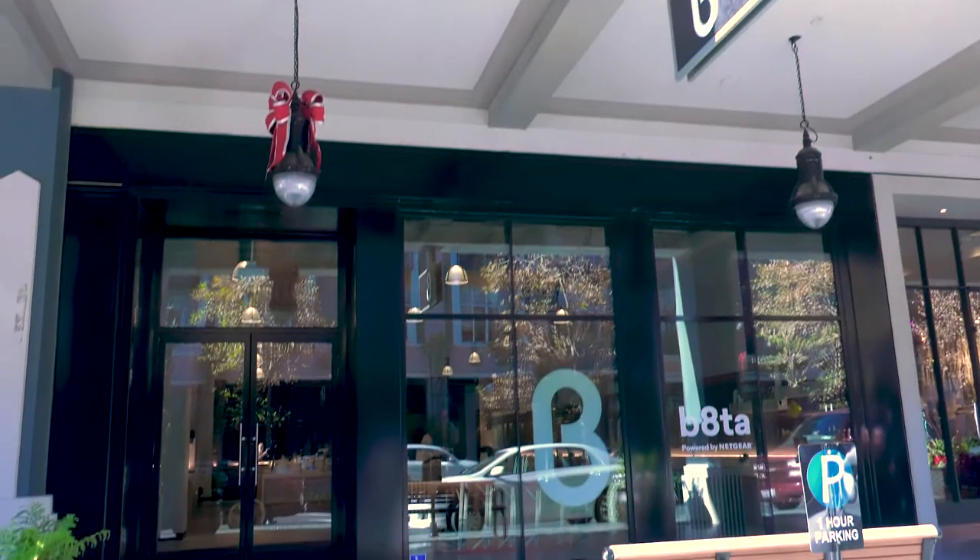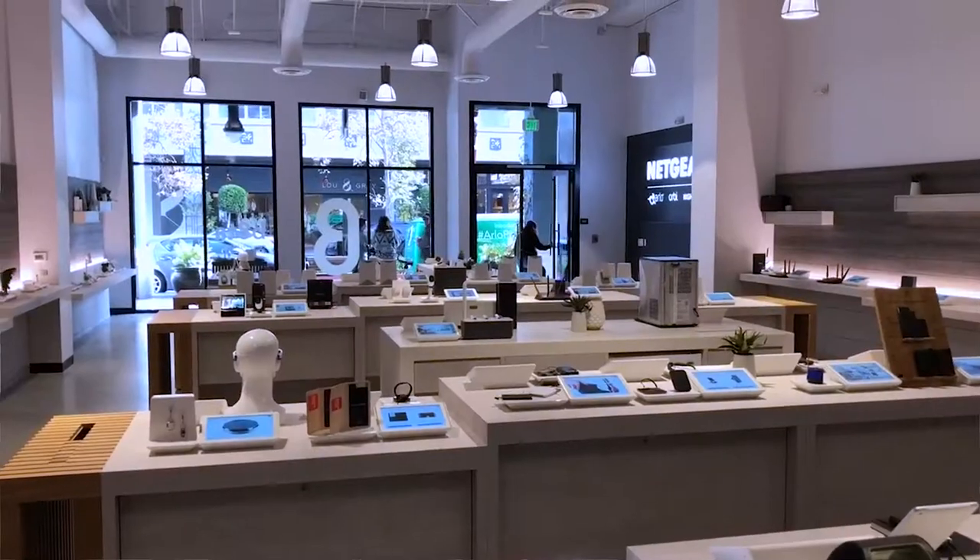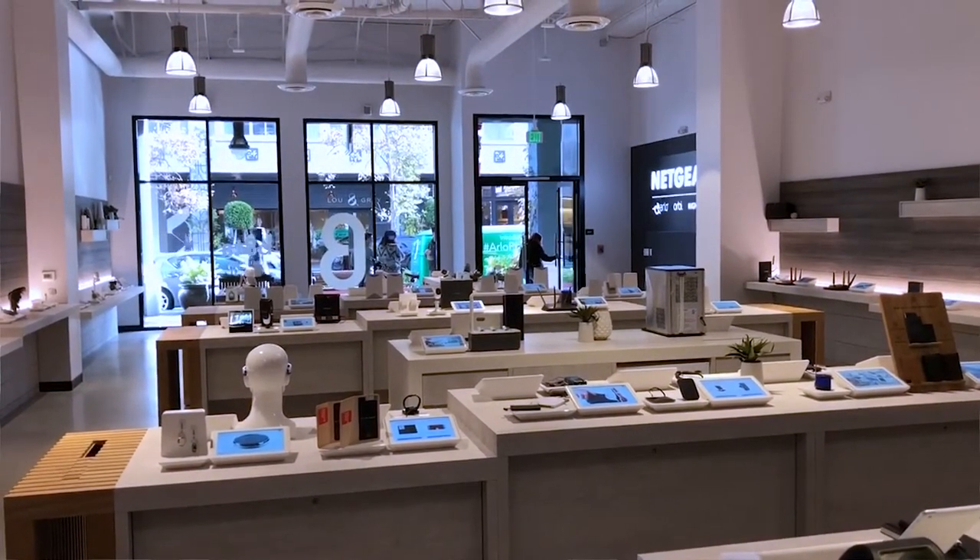This Santana Row store in San Jose, California is really about more than double the size of most Beta stores. They came forward to Netgear — working within the Valley, Netgear's home base for over 22 years — and said they want to partner with somebody to really use up this extra space, someone who can really tell a story within their products.